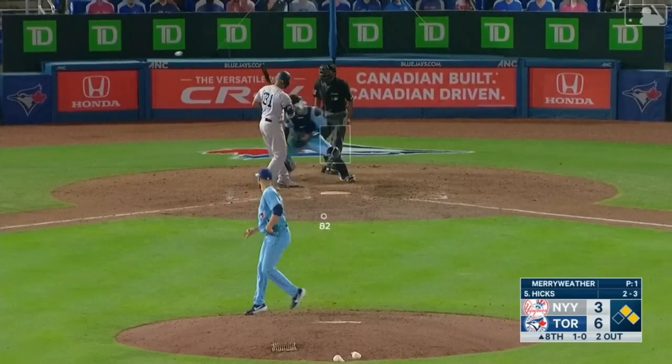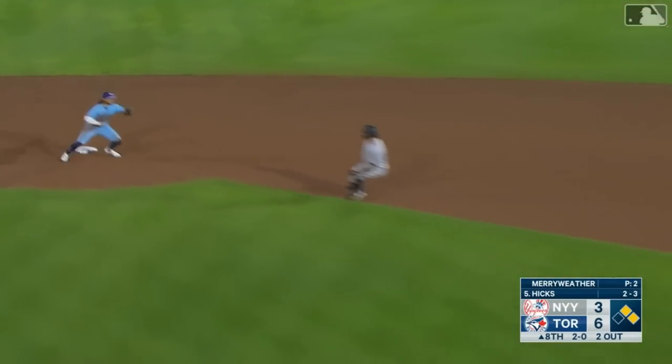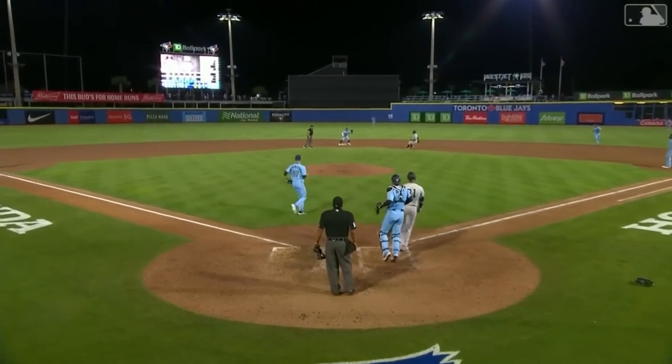1-0 pitch, changeup — bounced in the dirt there. They got Sanchez at first, hung up between first and second. Vlade made a heck of a throw between first and second, and they tag him. Yankees scored two.